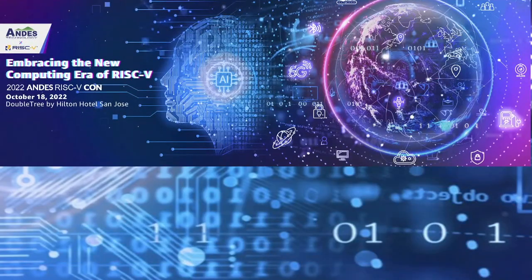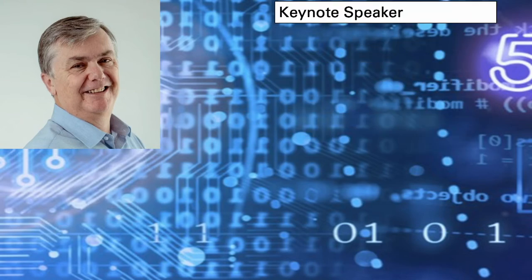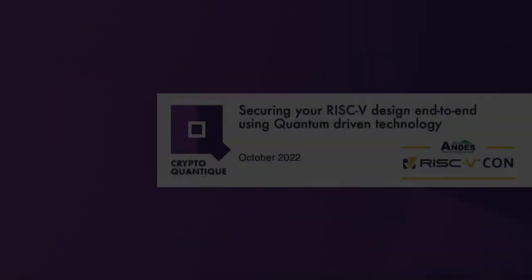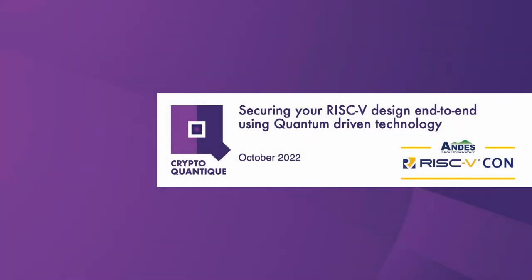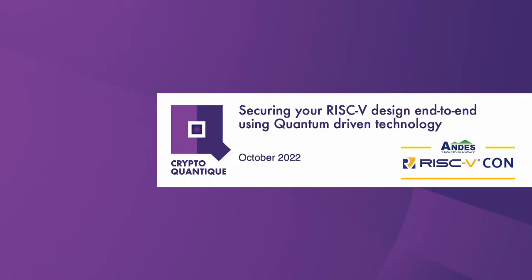Our next speaker is Chris Jones, Director of Applications with CryptoQuantique. Chris's presentation topic: Securing Your RISC-V Design End-to-End Using Quantum-Driven Technology. Chris will detail how CryptoQuantique's quantum-driven unforgeable device ID in Silicon, QDID, adds the highest level of security to Andes' RISC-V CPU's internal security features for an Internet of Things chip design. Please welcome Chris Jones.